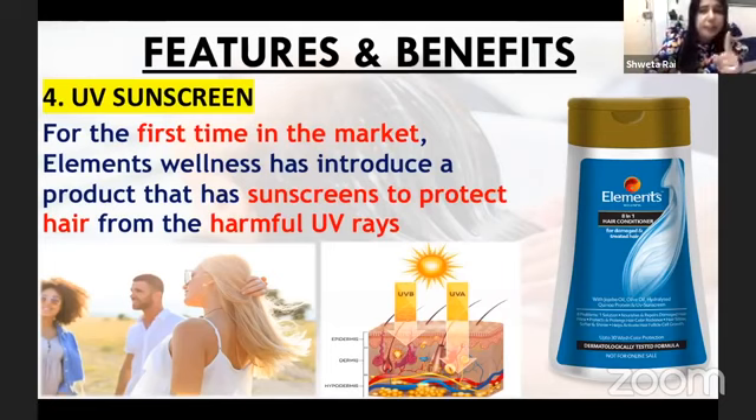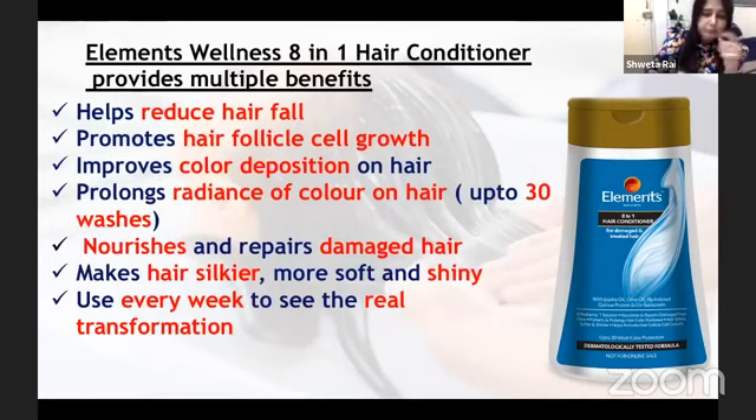So you have to remember this USP always when presenting our conditioner. This product is 8-in-1 — 8 benefits in a single conditioner. It protects the hair, it helps to grow the hair. And for ladies who do hair color and have the problem that color fades after shampoo, if you use Elements Wellness shampoo and conditioner, until 30 washes the color of your hair will shine.